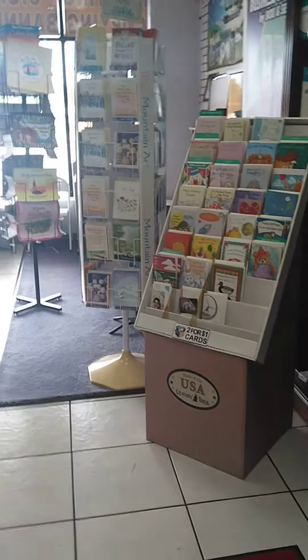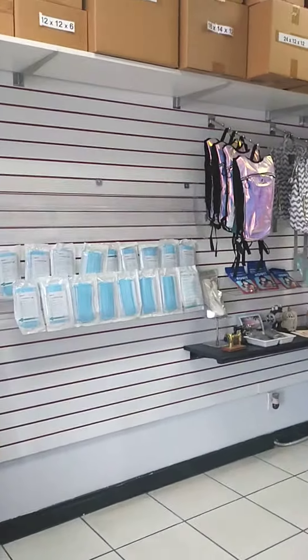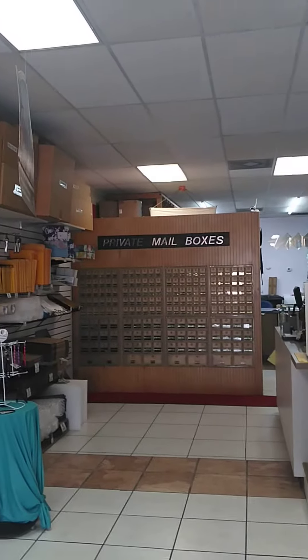Long story short, the box went out this afternoon and I saved her about fifty dollars. The wrong size box made a difference of about fifty dollars. So make sure to pack your items tightly, or leave them unpacked when you bring them in and we'll help you maximize your savings and get the most for your shipping dollar. Thank you, bye-bye.